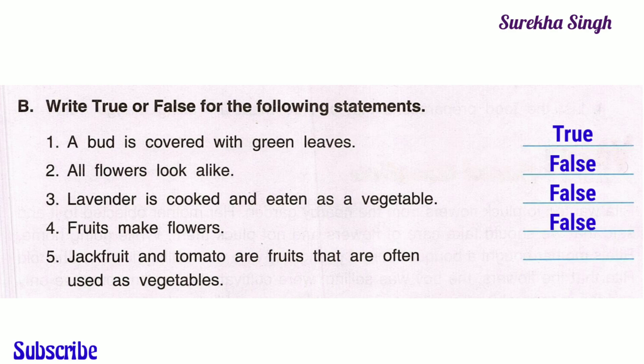3. Lavender is cooked and eaten as a vegetable — this statement is false. Lavender is used for making perfume. 4. Fruits make flowers — this statement is false, as flowers make fruits.